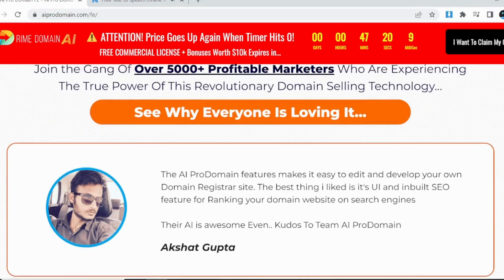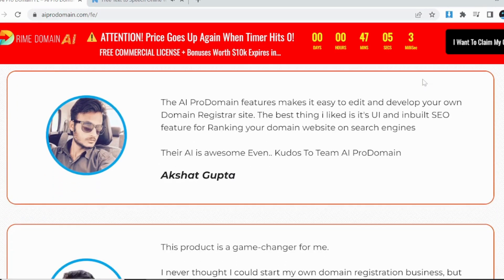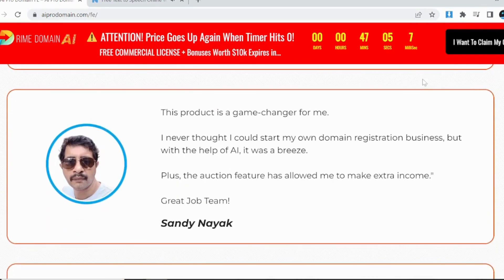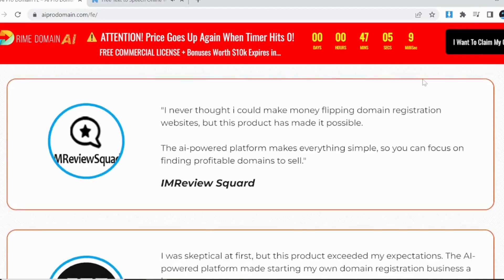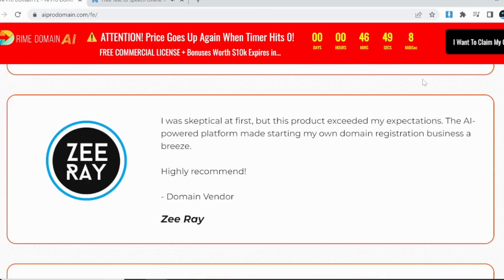Ensure easy monetization by adding your own affiliate links, use upsell offers, sell your own products and also through ads. Get monthly passive income when anyone buys a domain using your affiliate links. Never worry about paying huge money monthly to top domain selling and hosting platform companies.